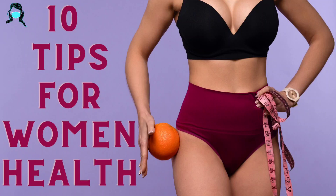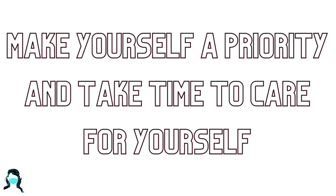Hello friends, welcome back to Hashni's View. Today's video: make better food choices — 10 tips for women's health. Make yourself a priority and take time to care for yourself.